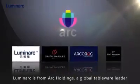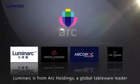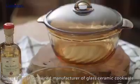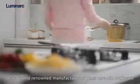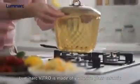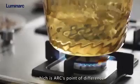Luminarch is from Ark Holdings, a global tableware leader. It is a world-renowned manufacturer of glass ceramic cookware. Luminarch Vitro is made of exclusive glass ceramic, which is Ark's point of difference.